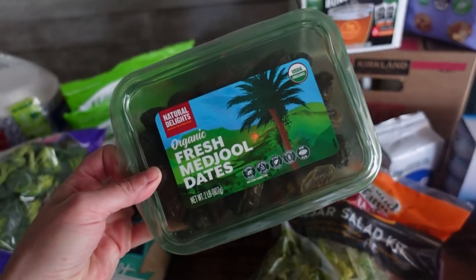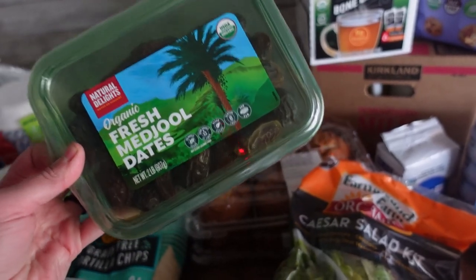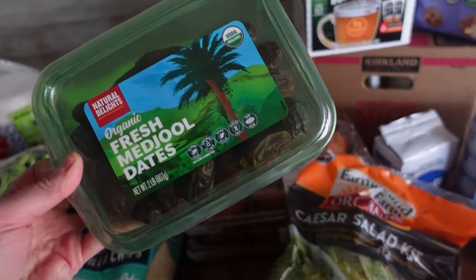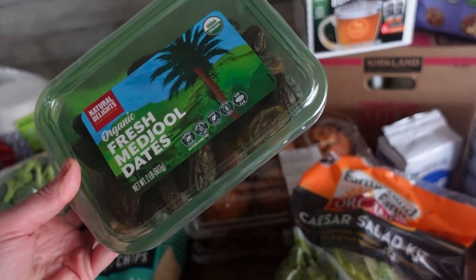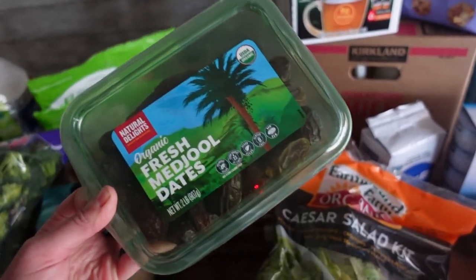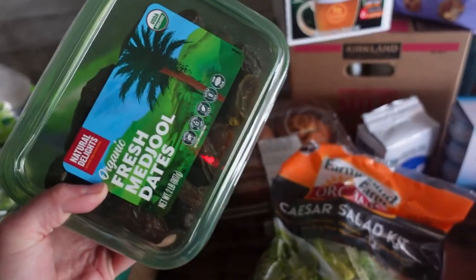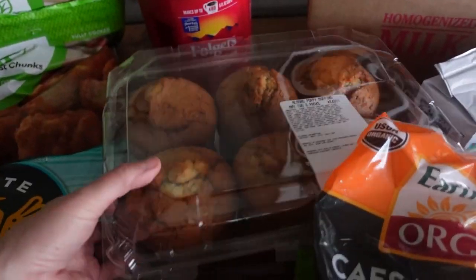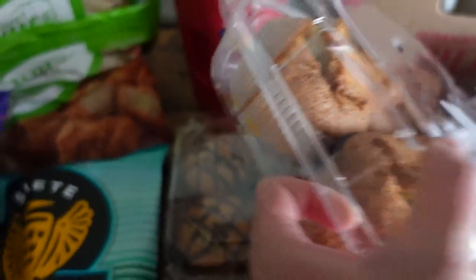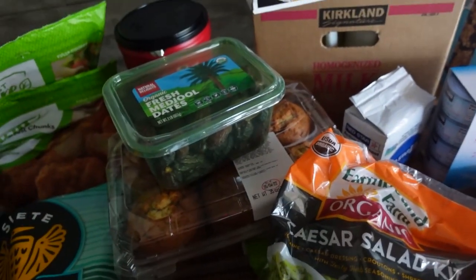These are a new purchase — I found a friend on Instagram who makes a recipe out of them. She's a fellow homeschool mama and she calls them 'healthy Snickers.' She coats them in chocolate — I don't remember the recipe exactly, but I thought I'm going to buy them and try it. Muffins — my boys love muffins. These are also a convenience food; we love taking them camping, and you can just wrap them up and stick them in the freezer.